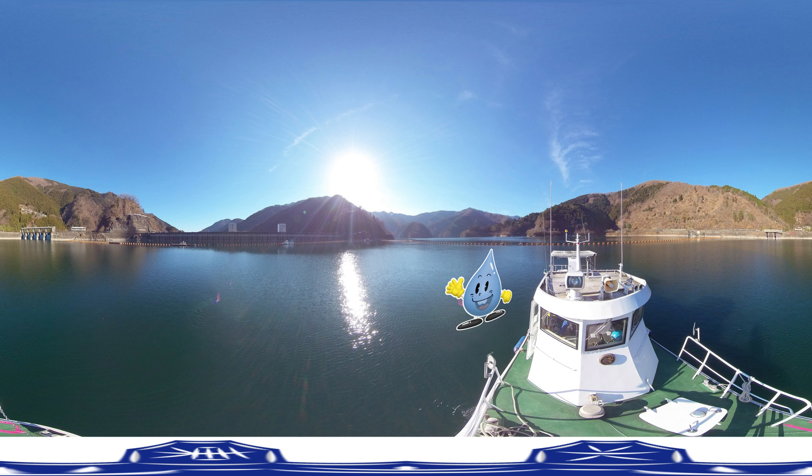Hello, my name is Sui Tekikun. Look around you — can you guess where I am now? This is the dam where water that will become tap water is kept.